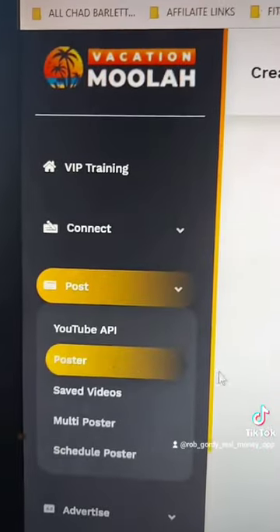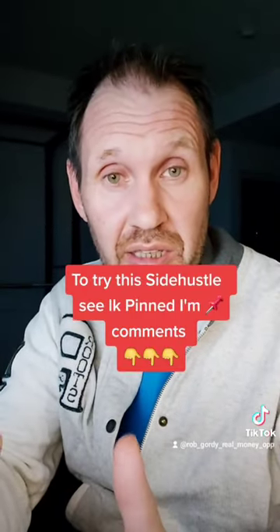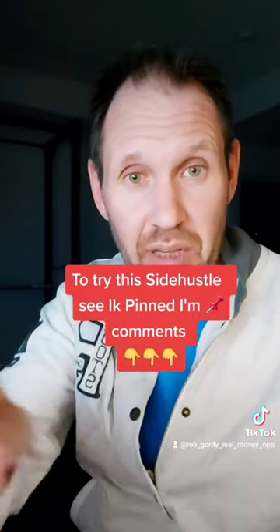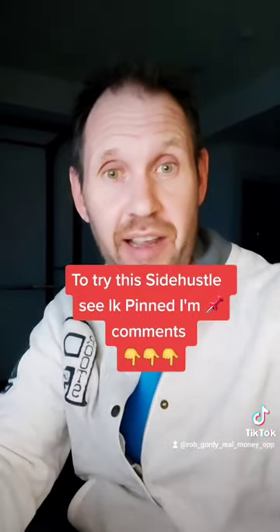And there's more training there to help you. There is a money back refund, which is always a good thing in case it doesn't work out for you. I left a link right below this video — you can check it out for yourself and let me know how it goes. All right, good luck, talk to you later.